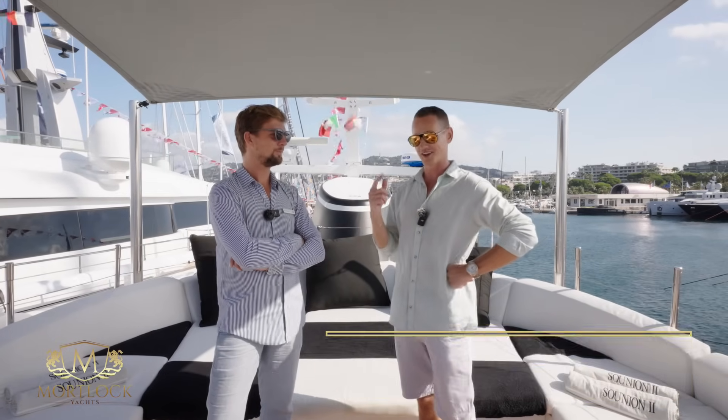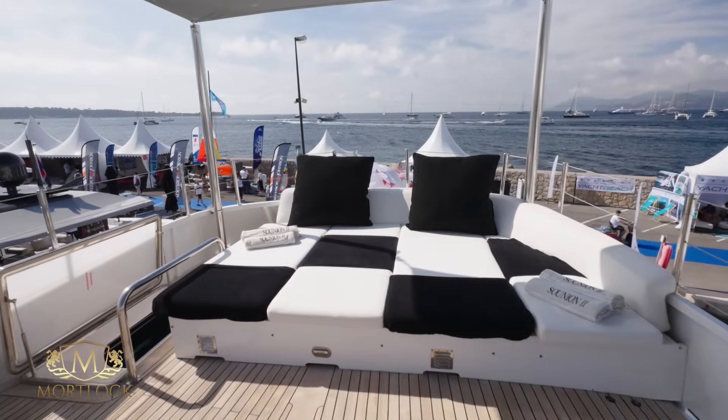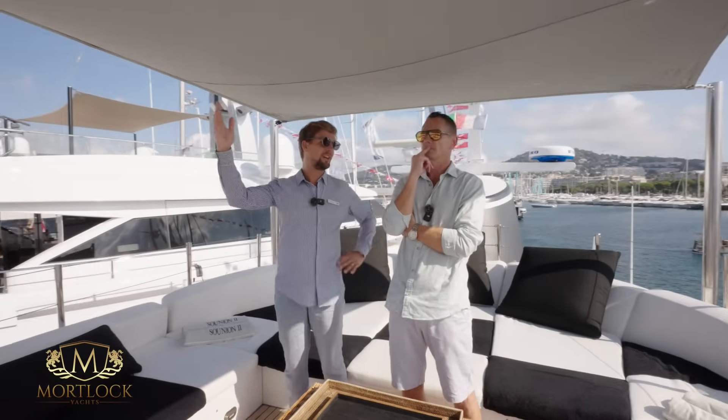So Roy gets the full tour on board. We're starting here on the sun deck. Well, lovely sun deck as you can see — loads of sunbathing space. The Bimini gives a bit of shade, which is quite important. The boat is based in the Mediterranean.